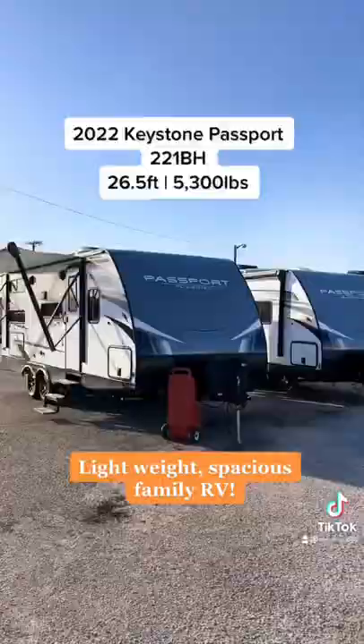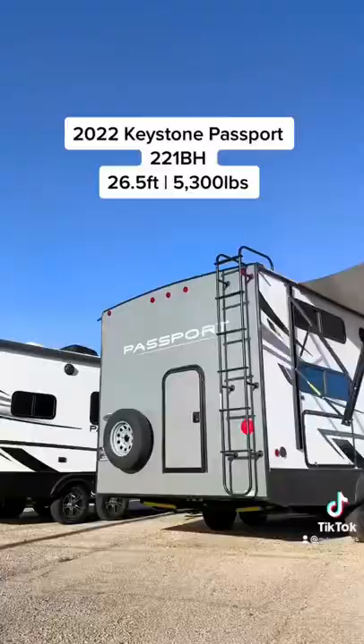We're looking for a small, easy-to-tow trailer with some bunk beds for the family. Let's go. This is a 2022 Keystone Passport 221BH — it is a small,